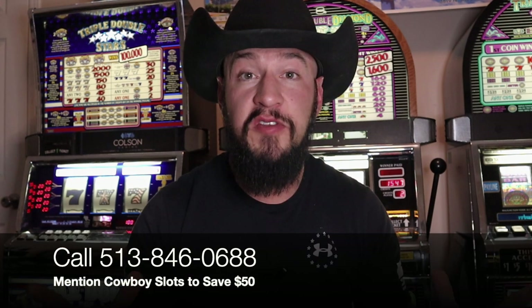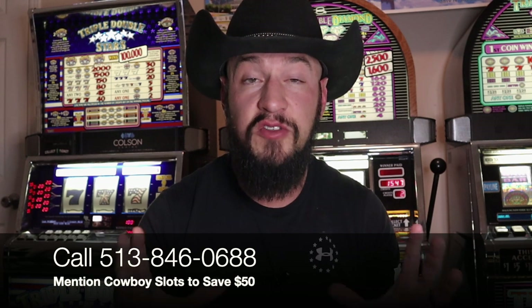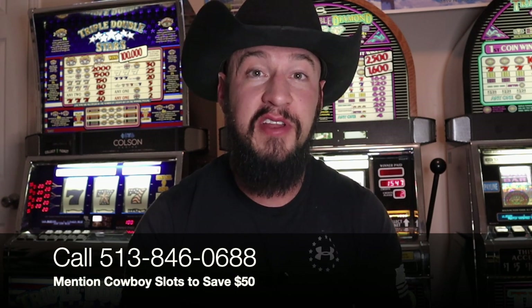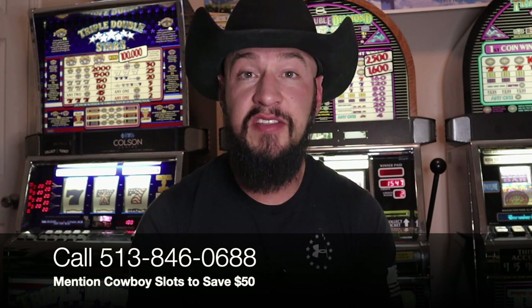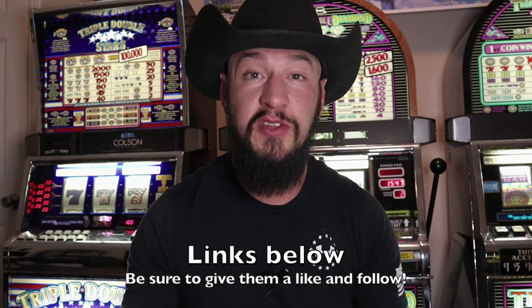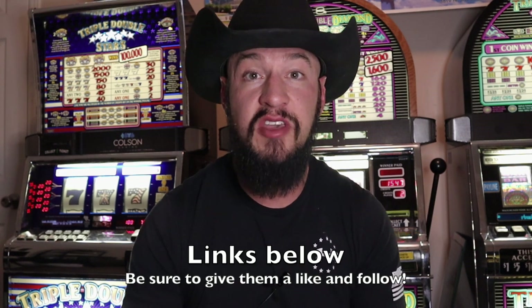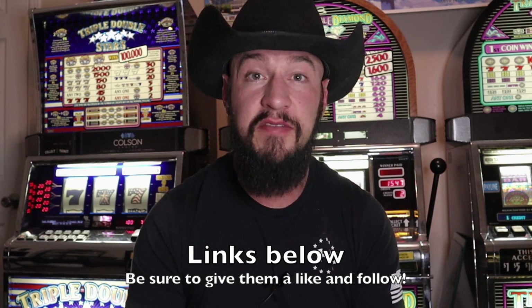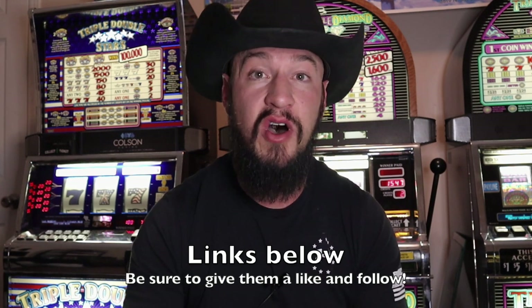Remember I mentioned about saving some money? The good folks down at Slot Machines Unlimited are offering viewers like you $50 off your purchase when you mention cowboy slots. You've got to drop the name cowboy slots in order to get the savings. They also offer payment plans and accept deposits to hold your favorite game. They have a fully stocked showroom and can send machines out as soon as 48 hours if they have it already on hand. Slot Machines Unlimited offers shipping — you can get your machine shipped right to your door. They are very active on their social media, doing weekly raffles and quarterly giveaways on their Facebook page and updating it all the time with new products and information. I'm going to include the link to their Facebook in the description of this video, so be sure to give them a follow and keep current on all of their newest products.